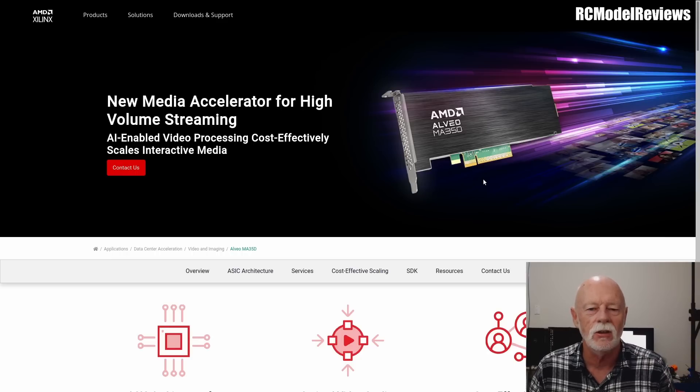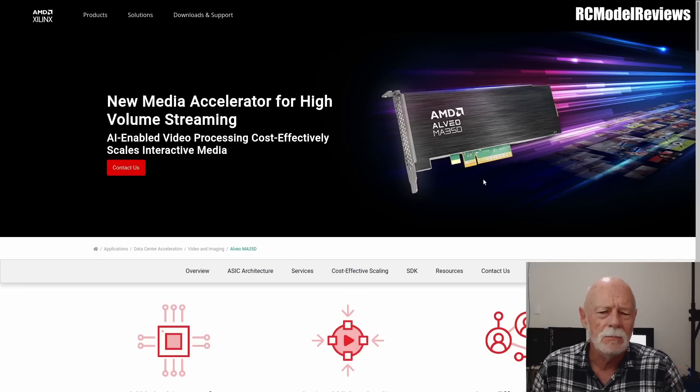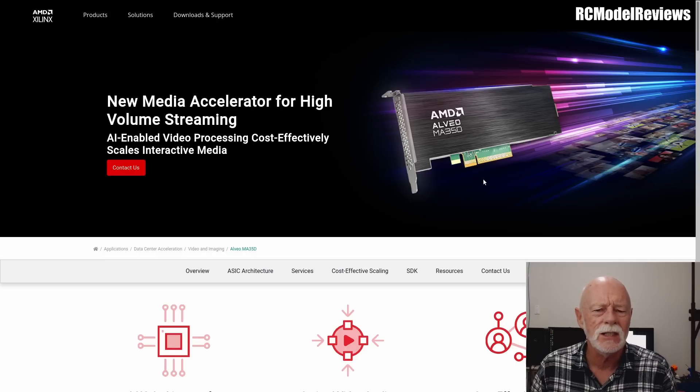DJI have got their codecs finely tuned — that's why the image looks so damn good. Walksnail are catching up but they've still got a bit of work to do; a review on Walksnail is coming soon. On the Walksnail system there's some patterning and compression artifacts that just aren't there on the DJI system. The reason DJI looks so much better is their codec is just performing so much better. But what if we had a better codec? What if we could go one step beyond DJI's pretty good performance?